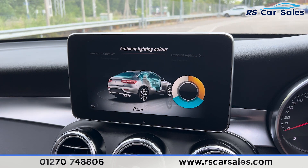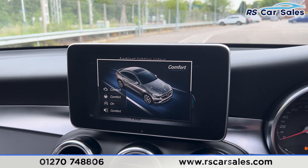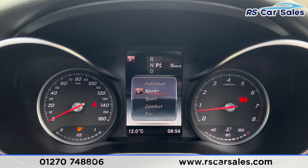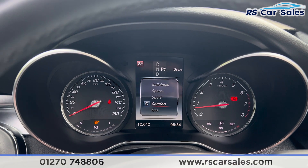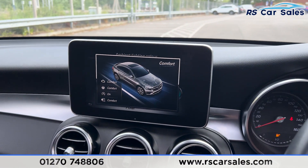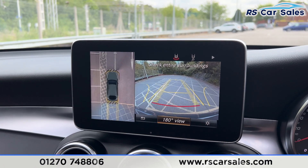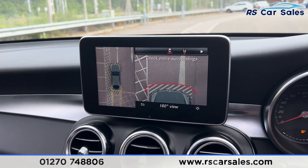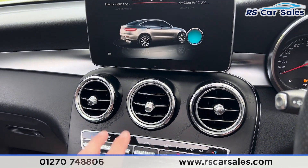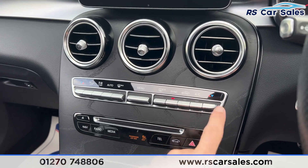We also have different drive modes: Eco, Comfort, Sport, and Sport Plus, as well as Individual drive mode at the top — these also come up on the dashboard. Putting the car into reverse, we have the 360-degree cameras which we can flick through, showing each individual view. Putting the car back into park.